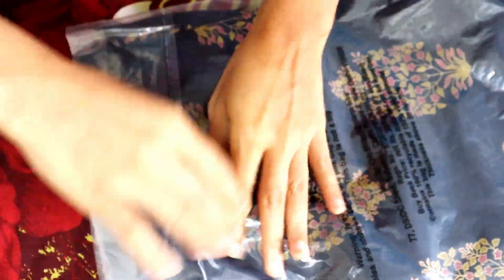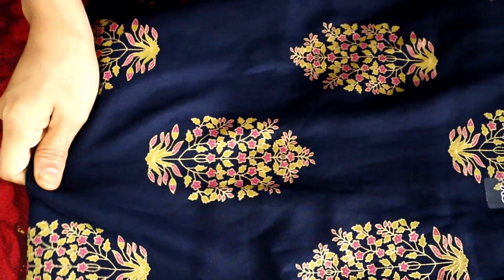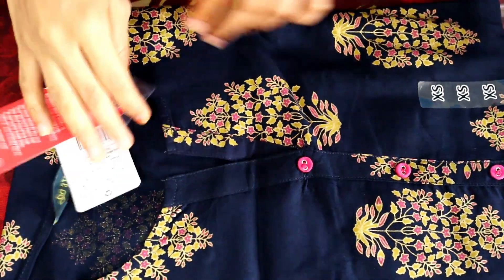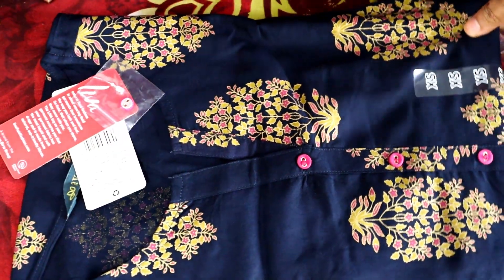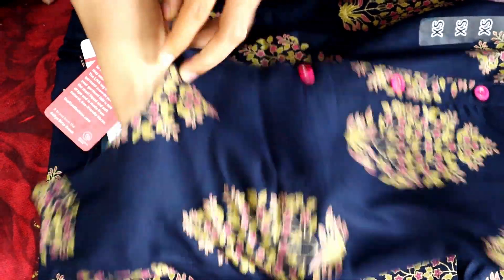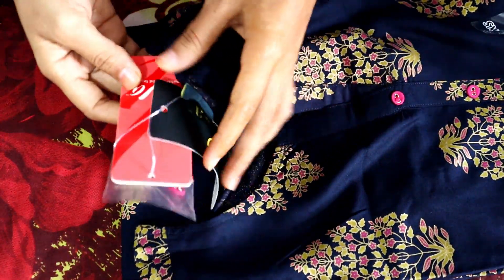I have a dress in blue color — this one is extra small size. You can see the blue color and the print. It is a very beautiful print. This is extra small size and it is the Aiva brand.